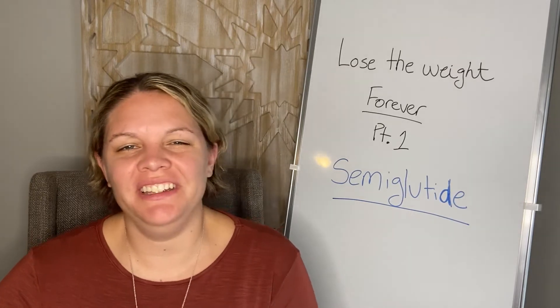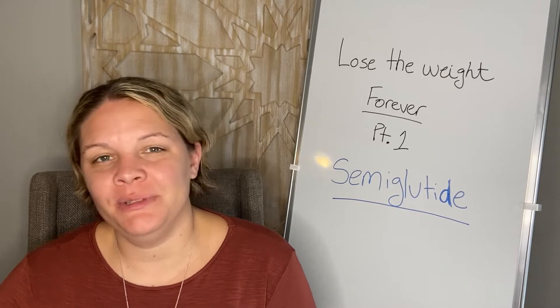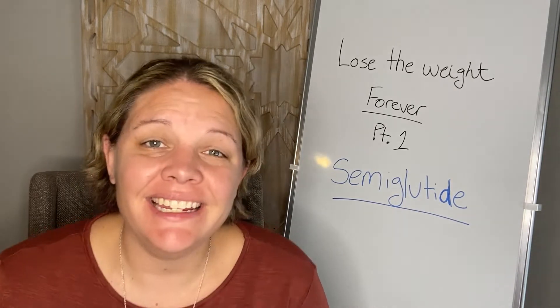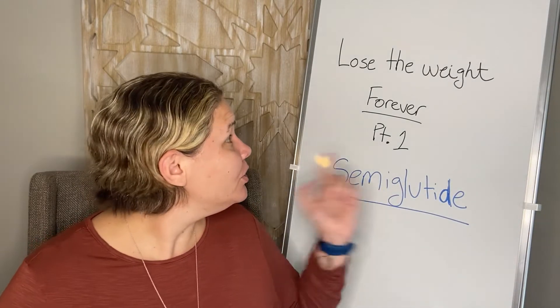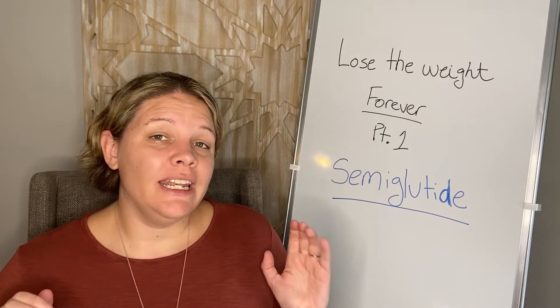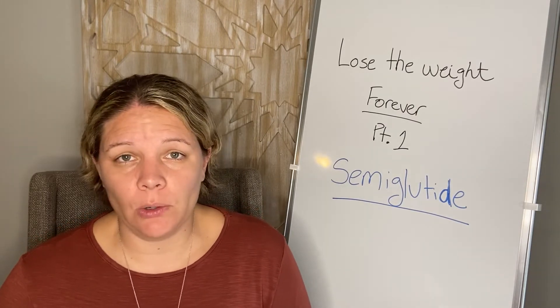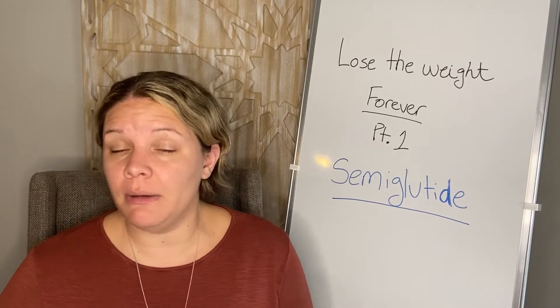Hey guys, it's Whitney, your family practice PA. Today we're going to be talking about one of my favorite subjects: weight loss. We're going to be looking at how to lose that weight forever. I'm going to divide this into Part 1 and Part 2, and this video is going to be Part 1 — it's going to be about semaglutide.